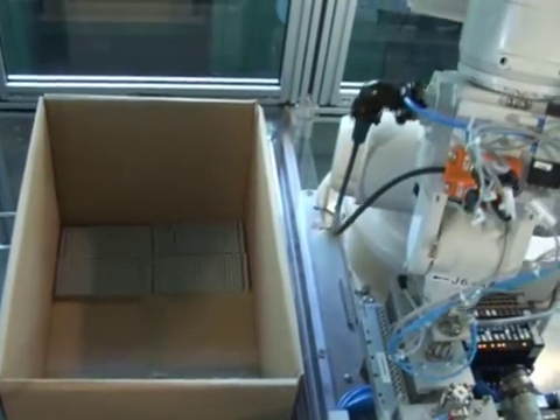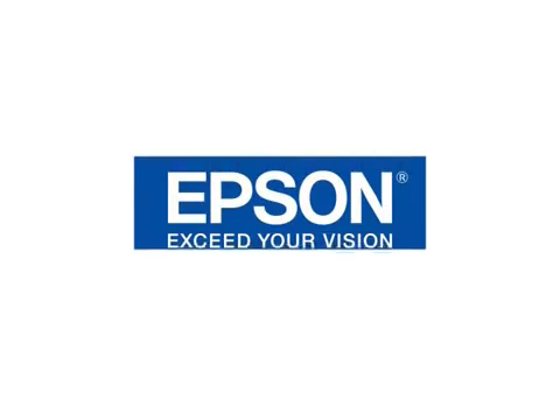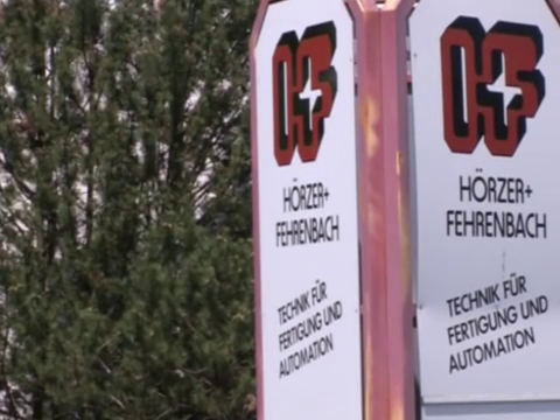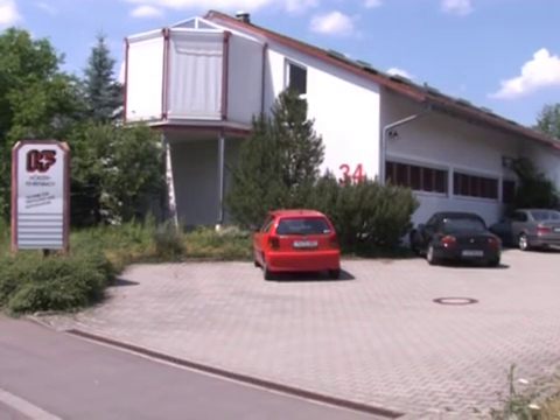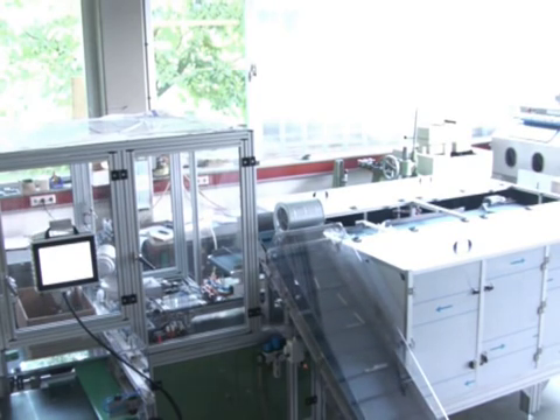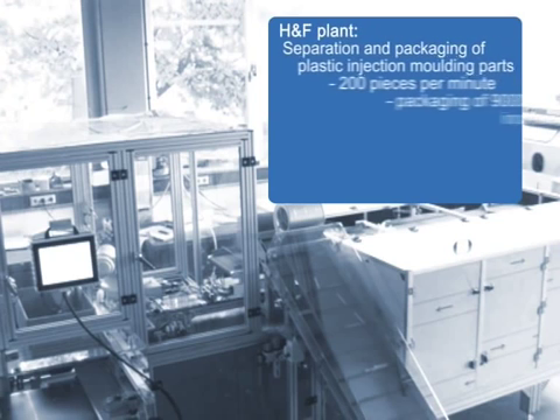Epson robots assist in solving problems in special-purpose machine technology. H&F Engineering from Gomeringen manage the planning, development and manufacturing of special-purpose machine technology for various industrial clients. Each project is an individual solution for a client-specific problem.